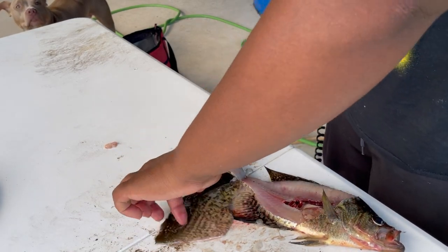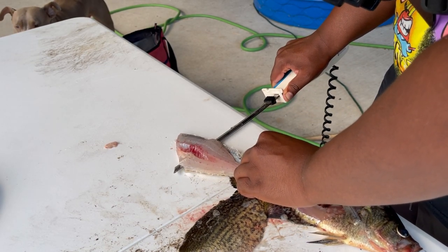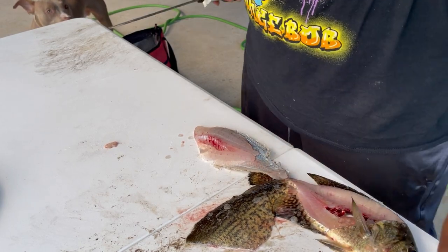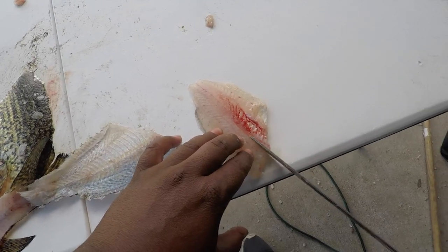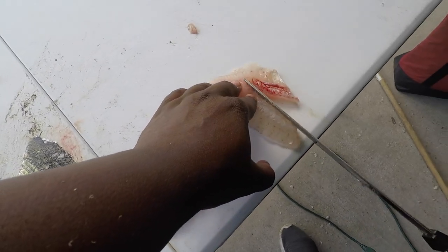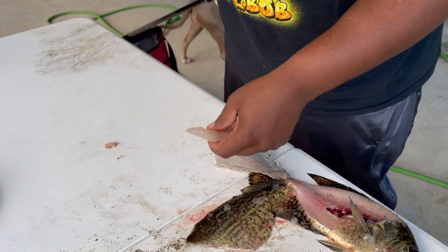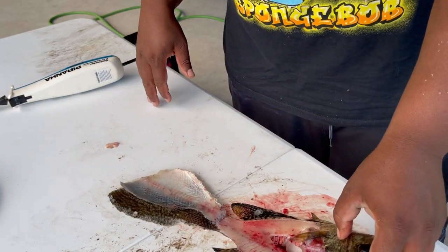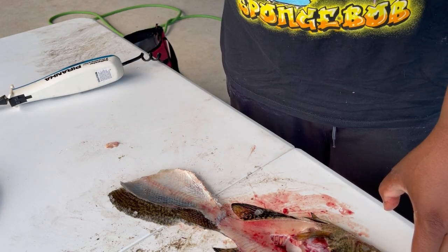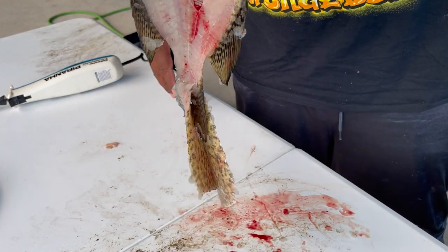Take this rib out — there we go, another good fillet. Hope you guys can see that. That's how we're gonna clean the rest of the fish. I'm not gonna bore you with all of them, but after I get them all done we get to the cooking part with the seasoning and all that. That fish has barely any meat on it though.